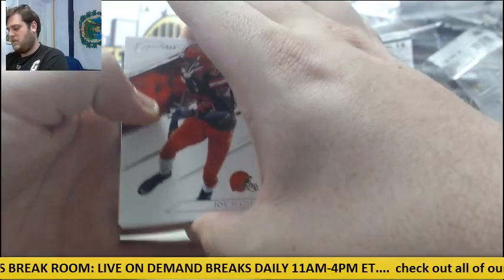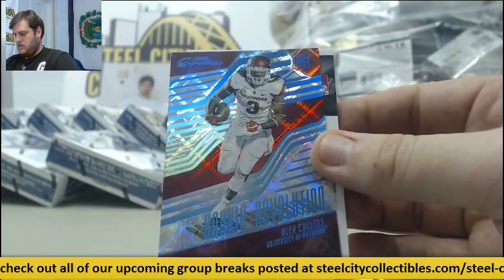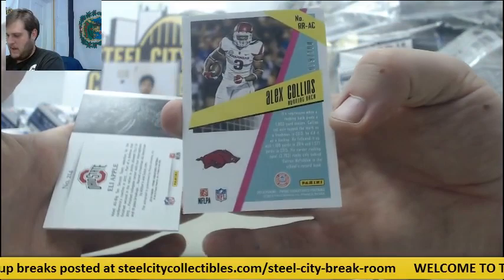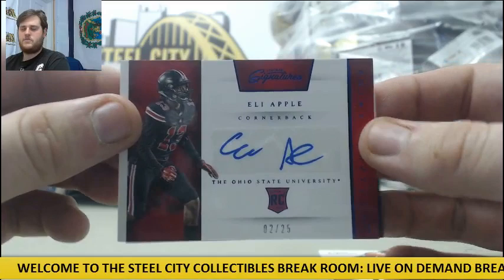Joe Hayden. Martavis Bryant. For Cincinnati, one of five, Marvin Jones — one of five, always welcome that number. Alex Collins Rookie Card — I think he's Seattle. 59 out of 100 going to the New York Football Giants, Rookie Card, 2 of 25, cornerback Eli Apple, going to the Giants, Rookie Card Auto. And for the Lions, Golden Tate.